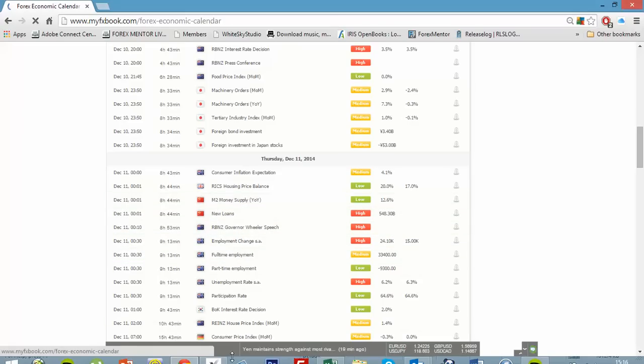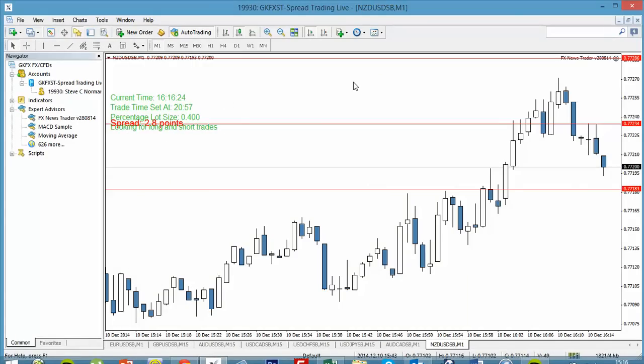From there I simply drag the app over onto the chart and set it up to trade exactly how I want it to trade. That's how we use the app — a very simple, quick process. In part two of this short presentation, we're going to have a look a little bit closer to that time and watch the app in action.